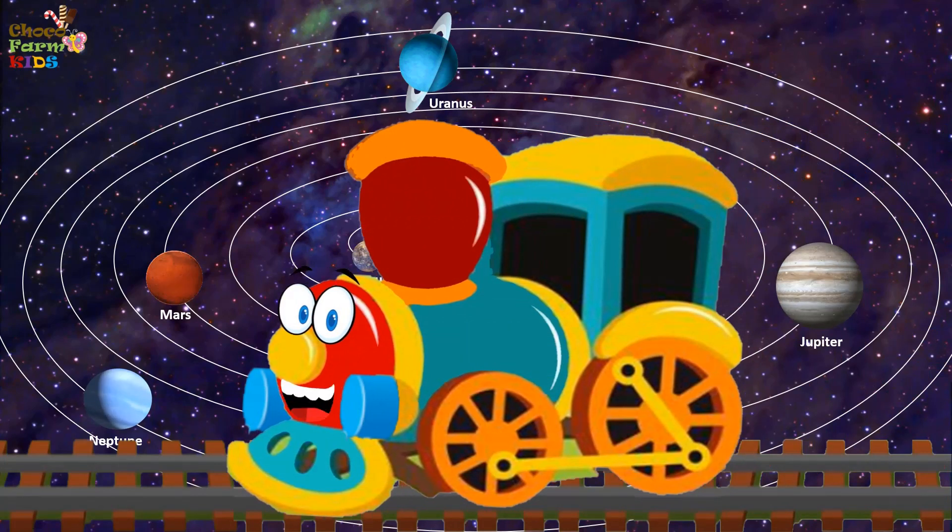Hope you enjoyed and learned fascinating things about our solar system. Come back soon for more such fun rides. Goodbye!